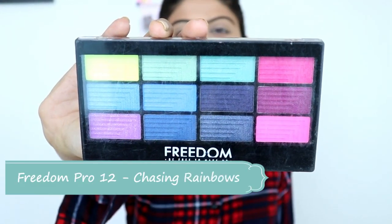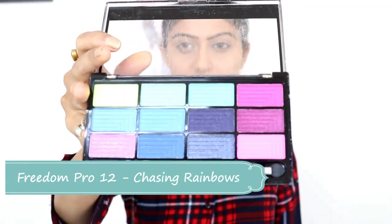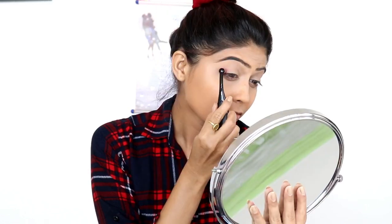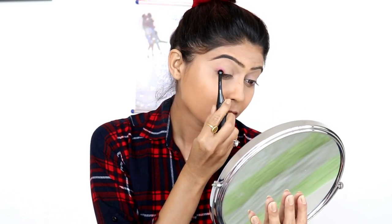Now I will use Freedom Pro Eyeshadow Palette. I will apply the dark maroon shade first, and then apply it to the crease line using a Nykaa eyebrow brush.